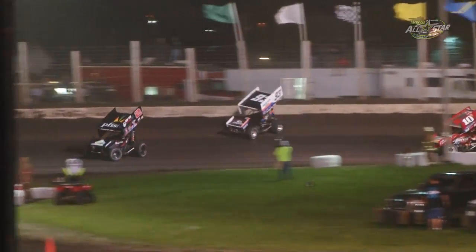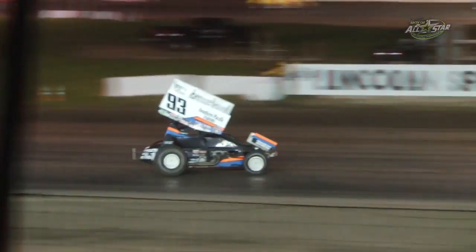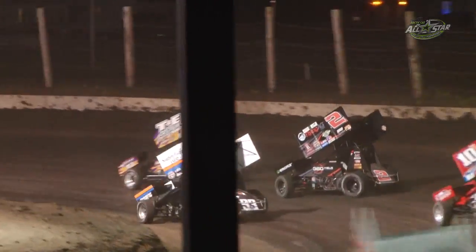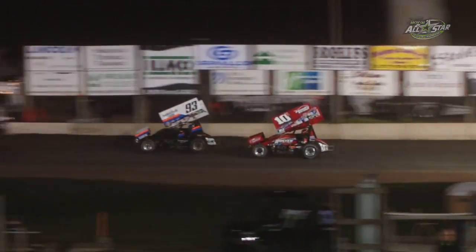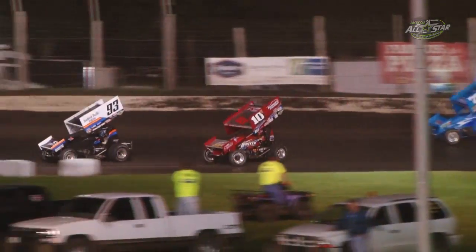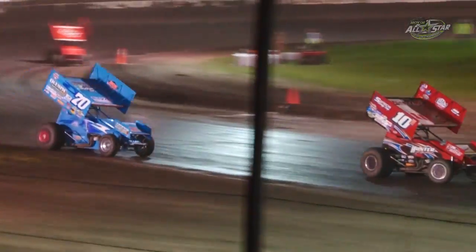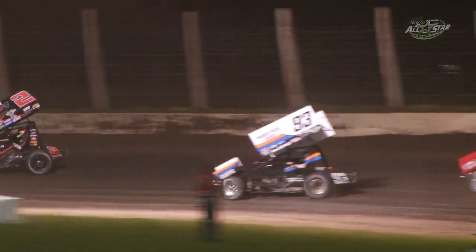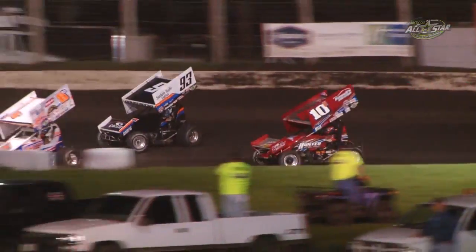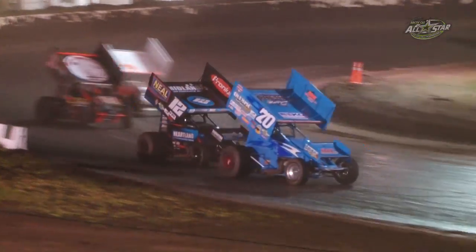Here comes Chad Kemenow. Kemenow looks back to the inside. Hottenshield banks off the wall, shoots down to the inside, closes in on Price Miller. Sheldon Hottenshield looks to the inside of Parker Price Miller. Price Miller's got a pair of lap cars right there. Here comes Danny Holtgraver, closing back in on Chad Kemenow as Parker and Sheldon Hottenshield work to close in on Parker Price Miller. Parker Price Miller has heavy lap traffic in front of him — five cars within a straightaway of the two car. Now Chad Kemenow looks to the inside of Sheldon Hottenshield. Hottenshield slides up the racetrack, Kemenow can't clear him. There's a lap car right there — TJ Michael on the bottom of the racetrack.